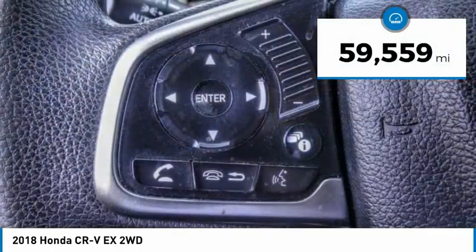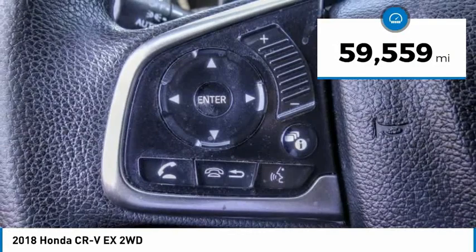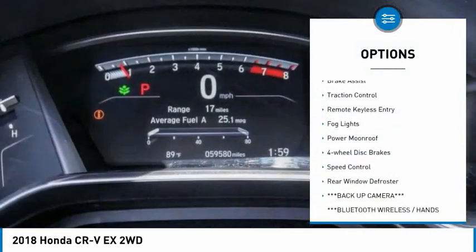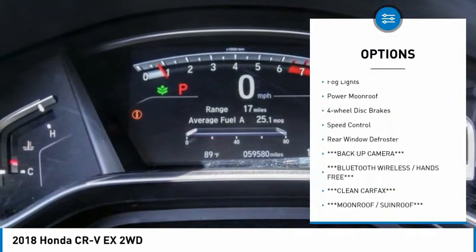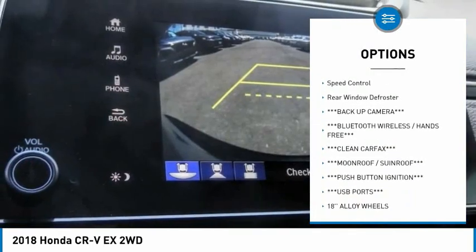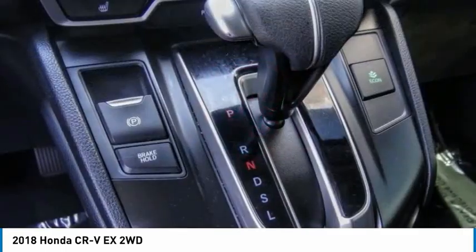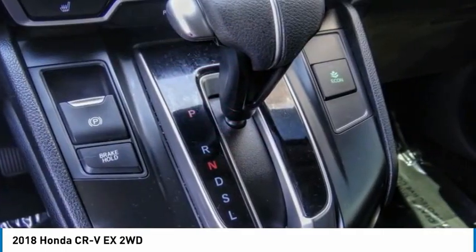This vehicle has less than 60,000 miles. Here are some of this vehicle's great options: electronic stability control, alloy wheels, brake assist, traction control, remote keyless entry, fog lights, power moonroof, four-wheel disc brakes, speed control, and rear window defroster.